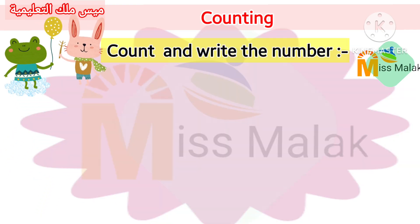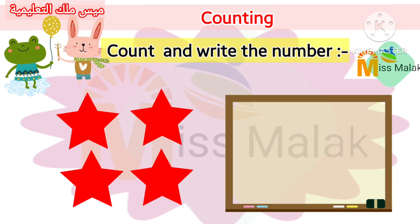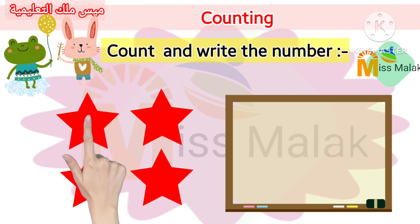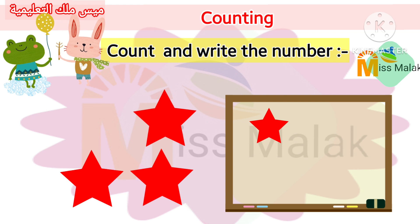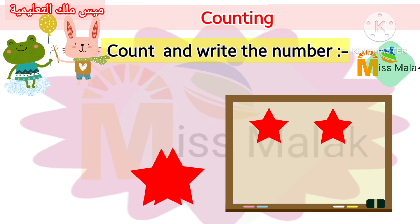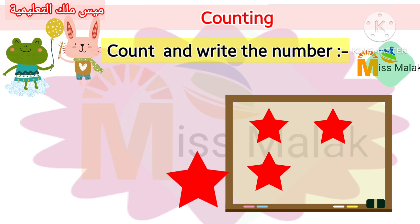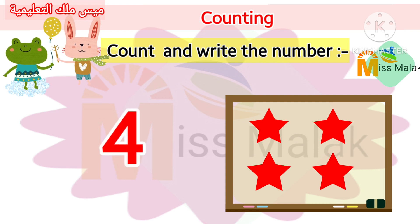Count and write the number. One. Two. Three. Four.